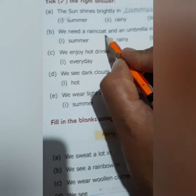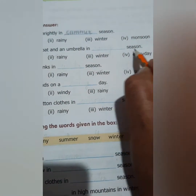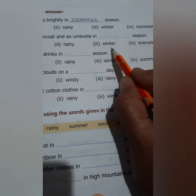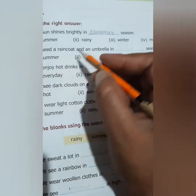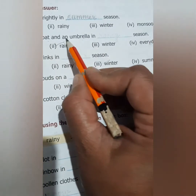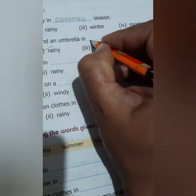We need a raincoat and an umbrella in dash season. Options are summer, rainy, winter, or everyday. Yes, we need a raincoat in rainy season. So write: we need a raincoat and an umbrella in rainy season.